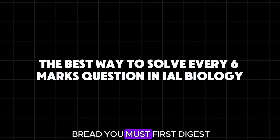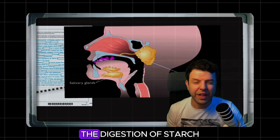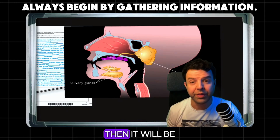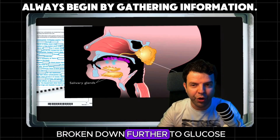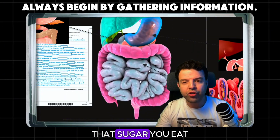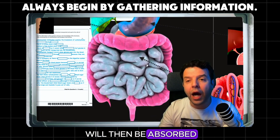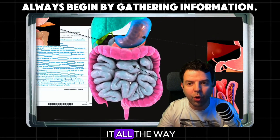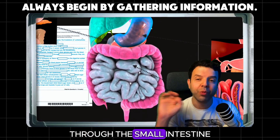The moment you eat bread, you must first digest it. The digestion of starch breaks it down into maltose, then it will be broken down further to glucose. That sugar you eat will then be absorbed. How are you going to absorb it? You're going to take it all the way through the small intestine.